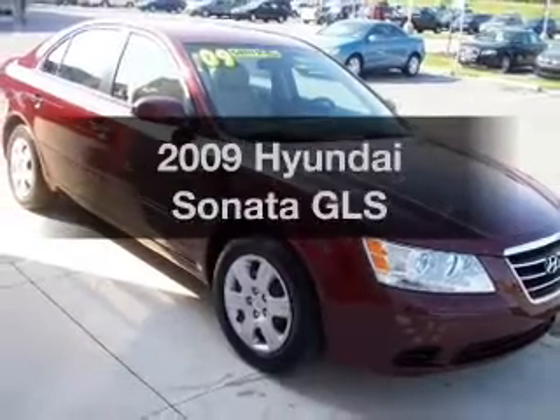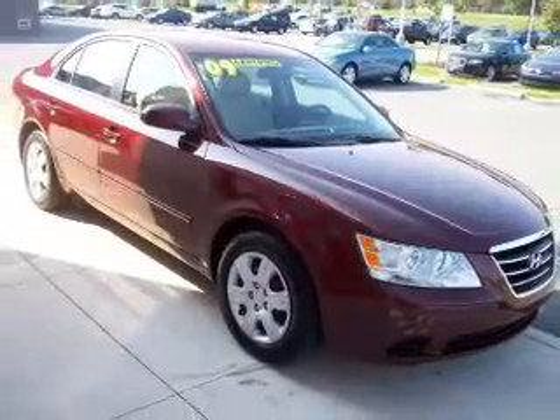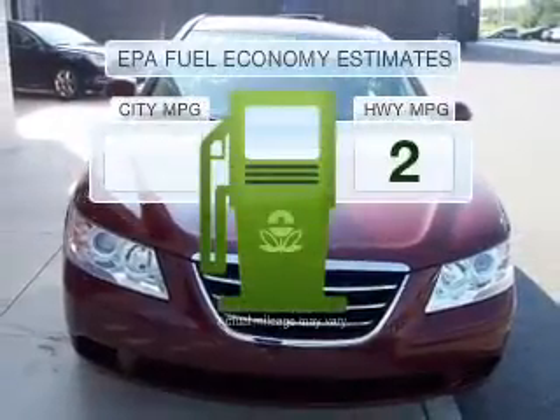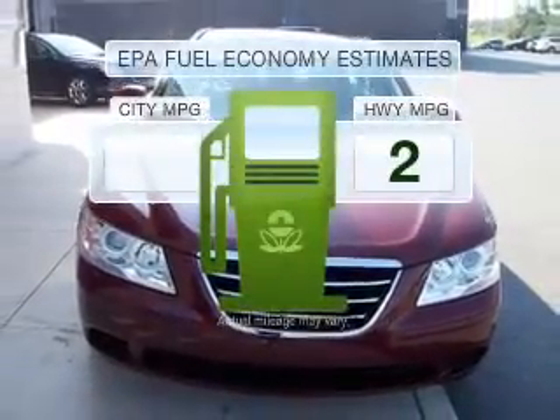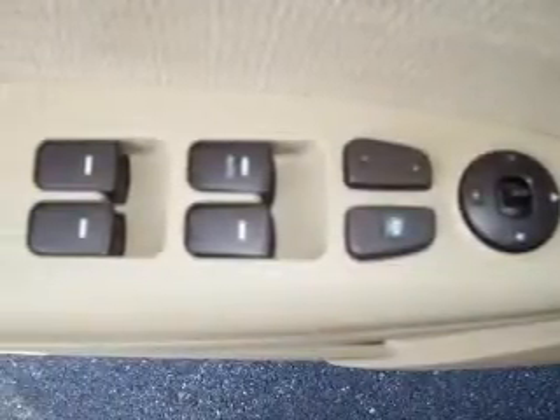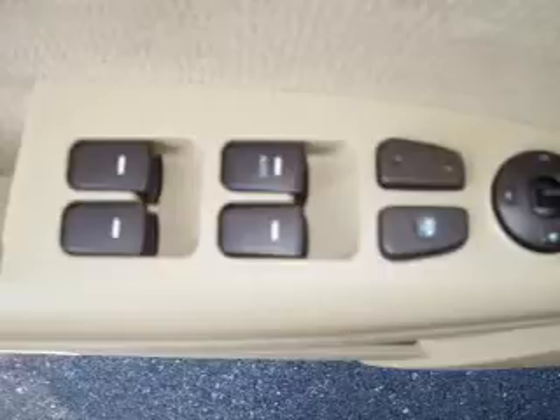Get noticed in this 2009 Hyundai Sonata. This is the set of wheels you've been looking for. Better gas mileage means better long-term driving, and this ride delivers with a great low fuel consumption rate. With an efficient four-cylinder engine connected to a smooth shifting transmission, you will appreciate the safety feature of anti-lock brakes.